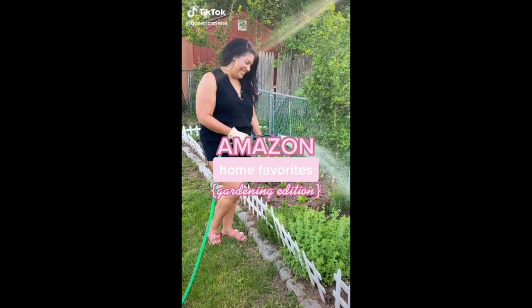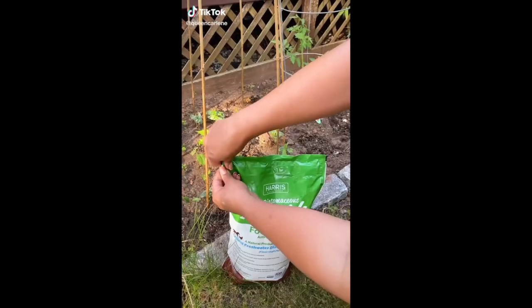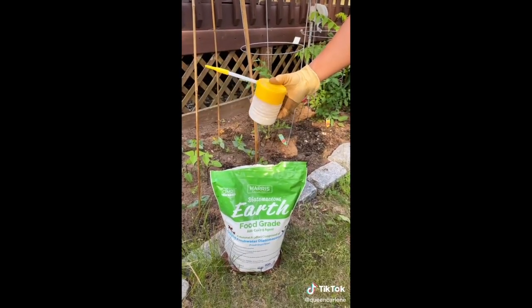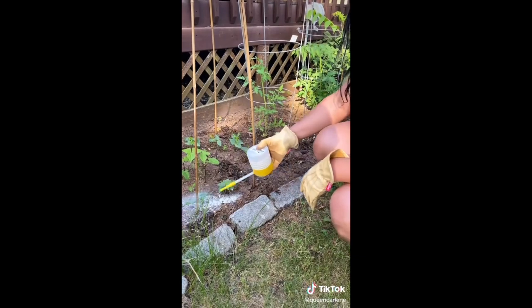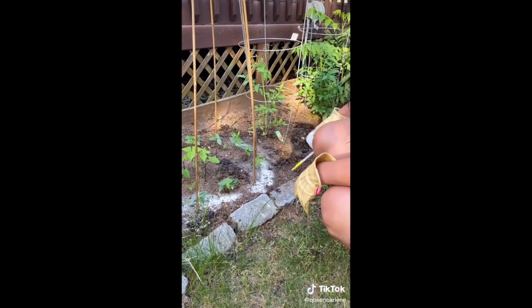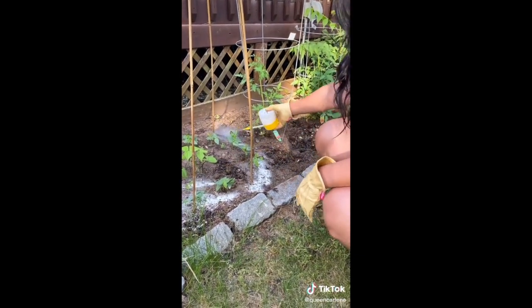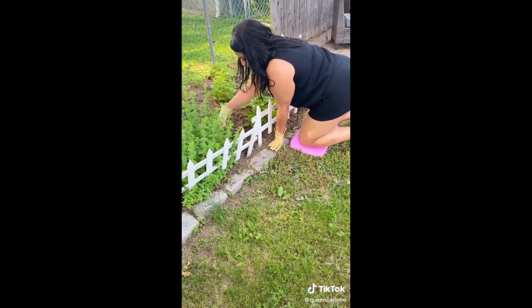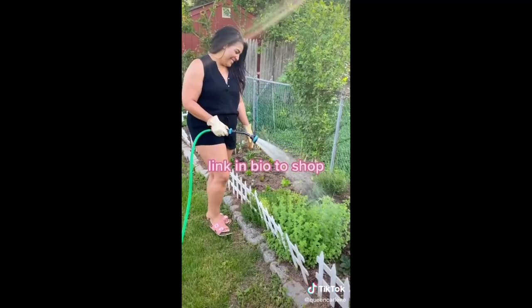Amazon Home Favorites. This diatomaceous earth is an all-natural non-toxic product made of fossilized remains of diatoms, which is a type of algae that forms in fresh water. It literally has hundreds of uses but I use it to ward off bugs that eat my plants, and since it's food grade it's safe for animals too. This waterproof foam pad is portable and lightweight and super convenient for gardening, plumbing, painting, and so much more. Link in bio to shop.